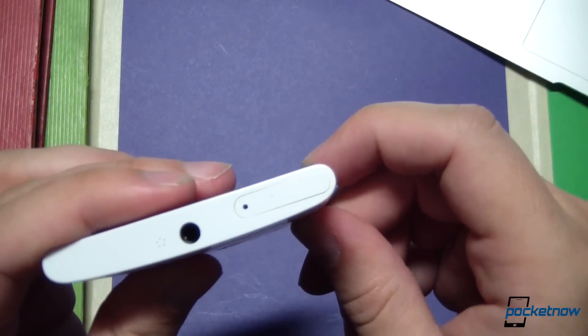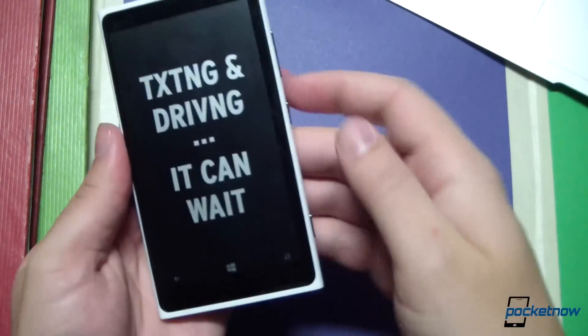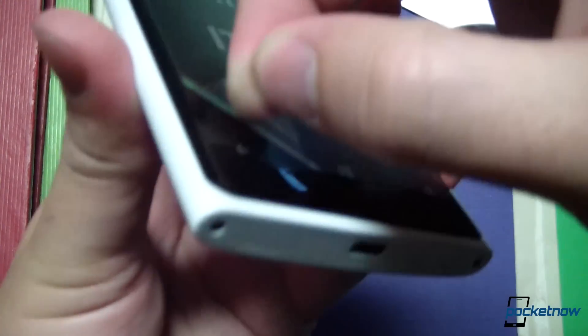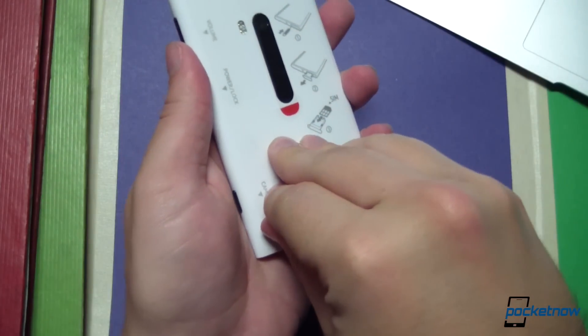The SIM tray is up here — my SIM has already been installed by AT&T. Headphone jack is up top as well. Let's go ahead and take the screen protector off the front — my favorite part of unboxing a device. And let's take it off on the back as well.